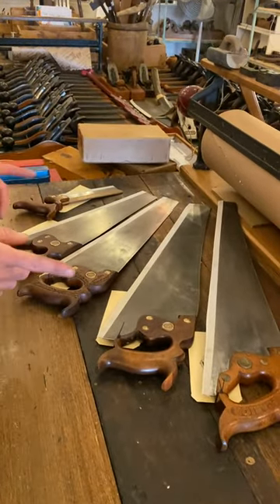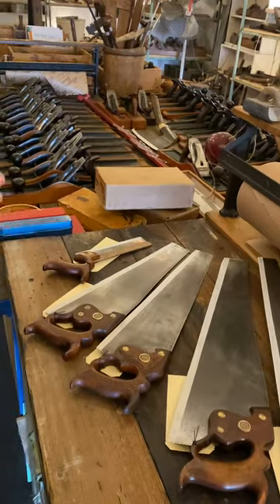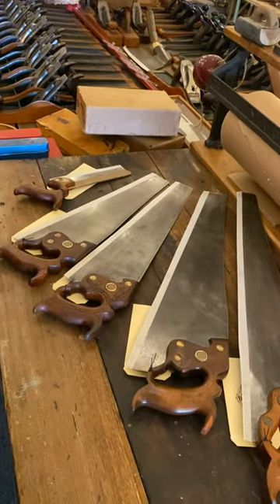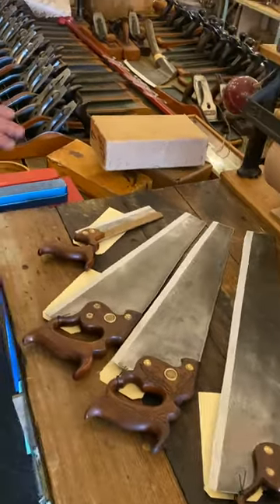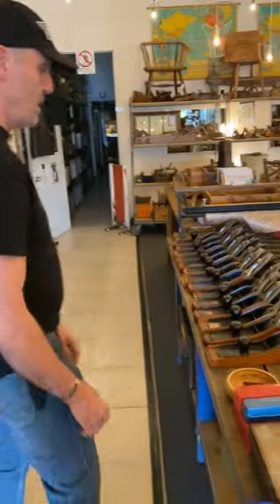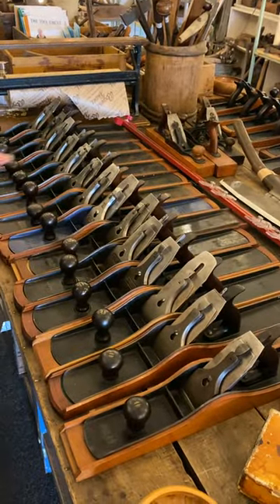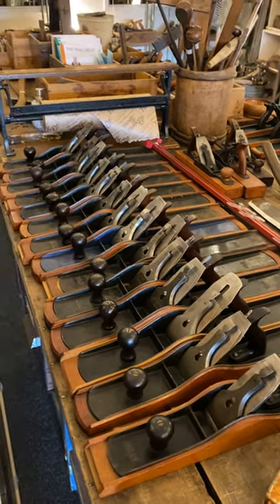Here's a range of some of our premium quality restored vintage saws. These have been freshly hand sharpened, they're ready to go straight out of the bat, and we are the only shop in Australia that offers freshly sharpened hand saws ready to go. Number eights — I don't know if you've ever seen that many in one go, but there you have it, these ones are ready to go.